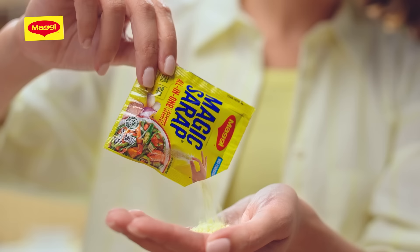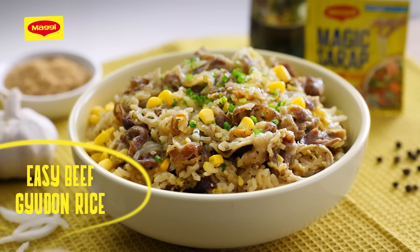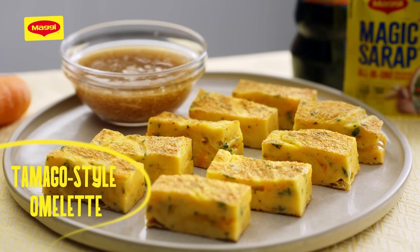Hey, it's Kath! Join me as I prepare three dishes I want to learn how to cook. We have easy beef gyudon rice, karaage-style fried chicken, and tamago-style omelette.